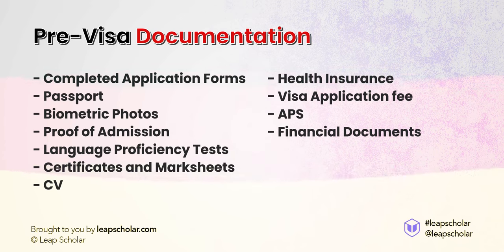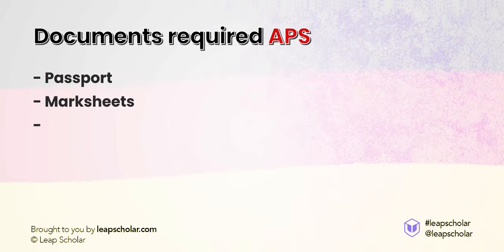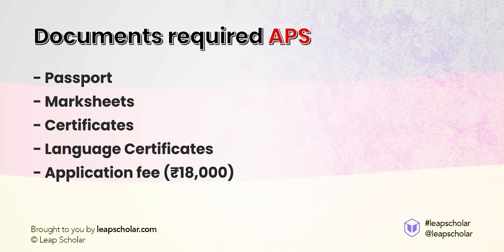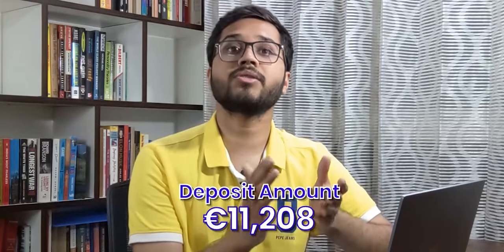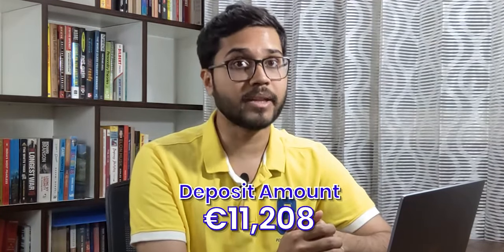Let me explain APS and financial documents. An APS certificate certifies that your level of qualification in your home country is similar to German universities. Without the APS, Indian students cannot apply for a student visa. For getting an APS, you will need to fill an application form and submit documents such as passport, mark sheets, certificates, language certificates, along with an application fee of 18,000 Indian rupees. You can apply online and it takes three to four weeks to process the APS. For financial documents, the easiest thing to do for Germany is to open a blocked account — essentially like a GIC in Canada — wherein you will have to deposit 11,208 euros, which you can withdraw as fixed monthly installments when you land in Germany. Expatrio, Fintiba, and Corical are a few blocked account providers you can look at. Ideally, you can open a blocked account in one to two weeks.